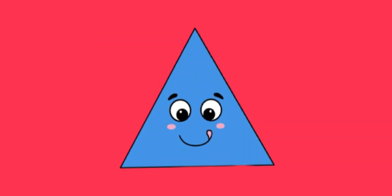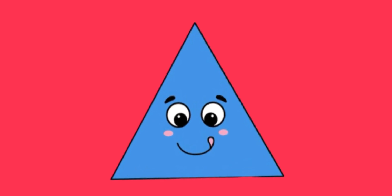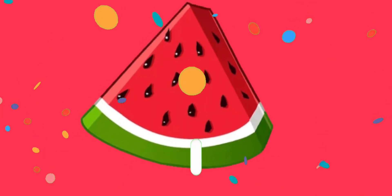It's a triangle. And this is a slice of triangular watermelon.